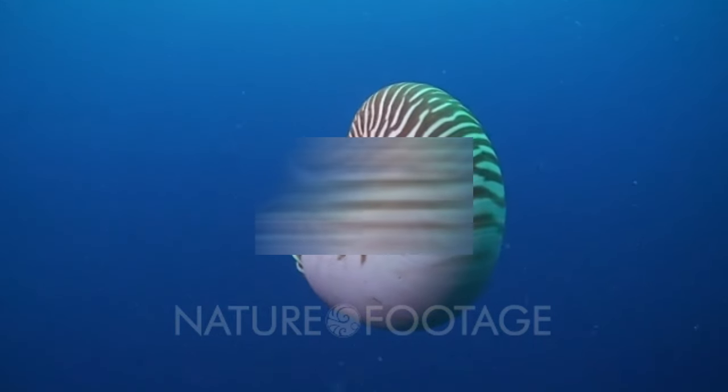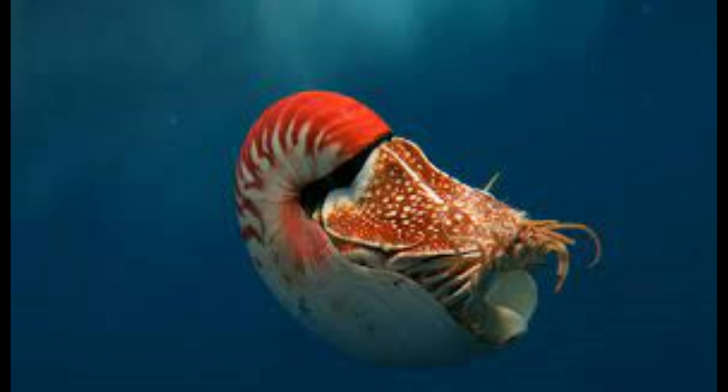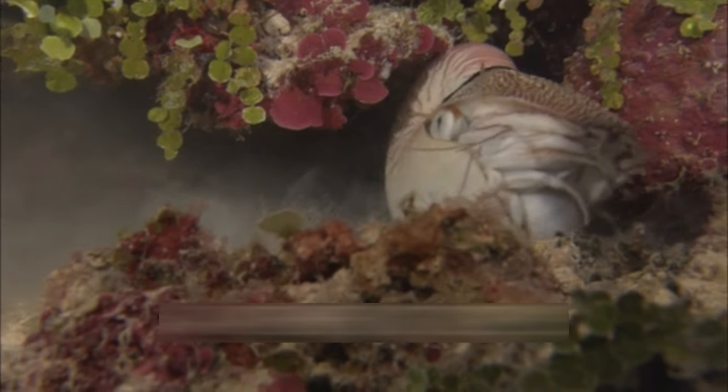Efforts to conserve nautilus populations include habitat protection measures, fisheries management regulations, and public awareness campaigns aimed at reducing demand for nautilus shells. By raising awareness of the importance of preserving these iconic creatures and their unique habitats, conservationists hope to ensure the long-term survival of nautiluses for future generations to admire and study.